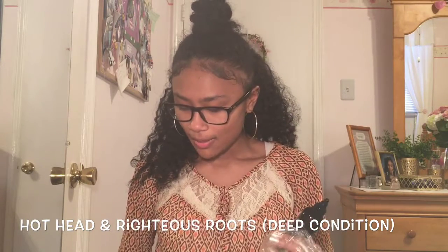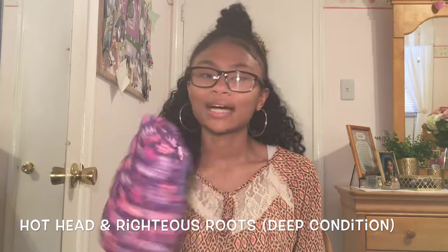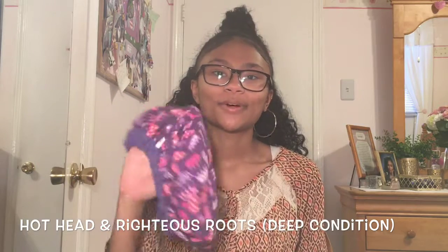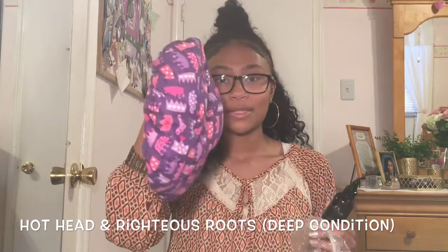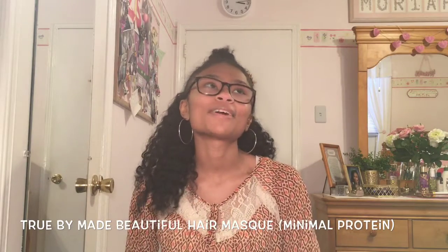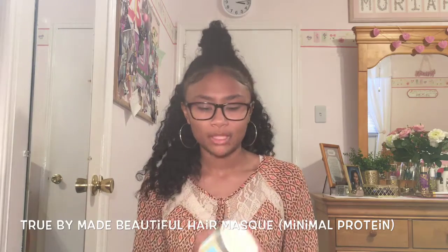For your deep condition, I love this thing called the Hothead — I got the baby one because I have a small head. You put the cap on first, then heat this up in the microwave, put this cap on next, and let whatever deep conditioner you want sit in it.